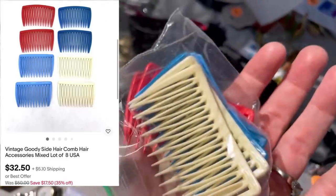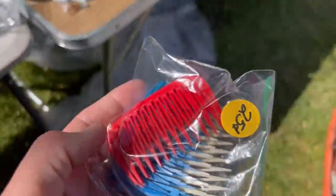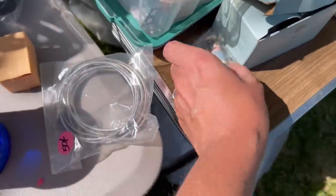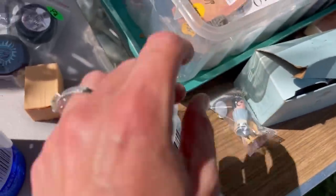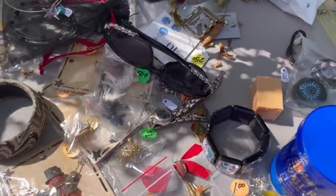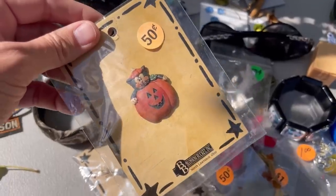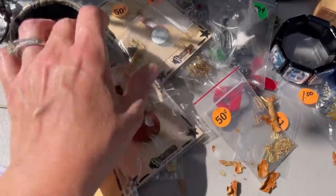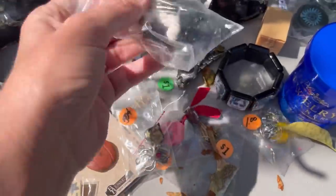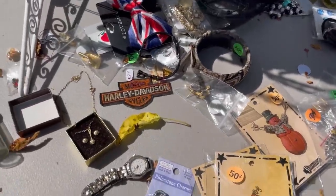Here we are — $0.25 vintage goodie hair combs. They're little combs that slide into your hair, and I got those for a quarter. Those are always a good pickup. If you guys don't know, vintage hair accessories can be big money — I do have a video on that if you want to check it out. I did pick these up — I was thinking about bringing those to Whatnot also. They're Halloween-themed and people just love Halloween items. I haven't decided if I'm going to put those on eBay or bring them to Whatnot.